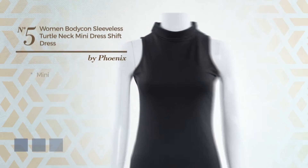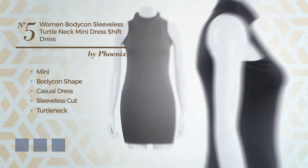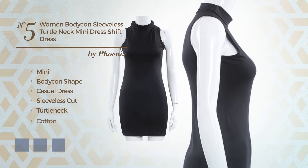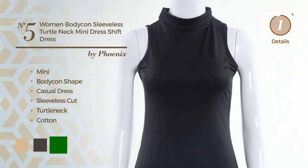Number 5. Mini Bodycon casual dress. Featuring sleeveless cut with a turtle neck, produced with quickly drying cotton. Available in 4 color variations, like beige, black ink, and green.